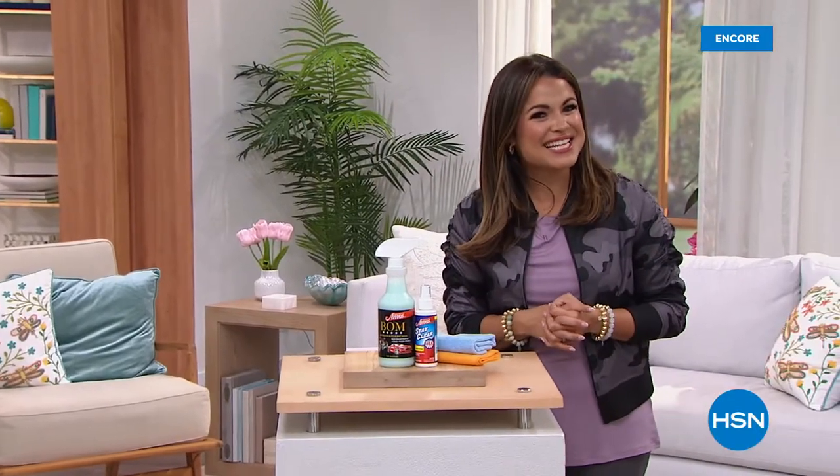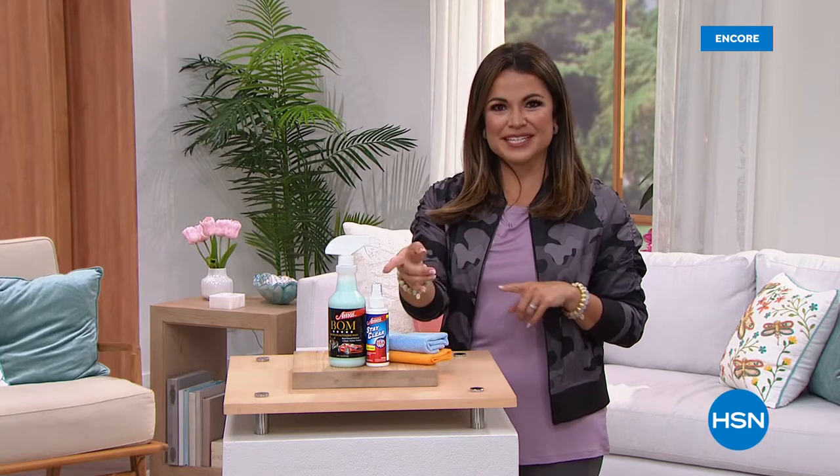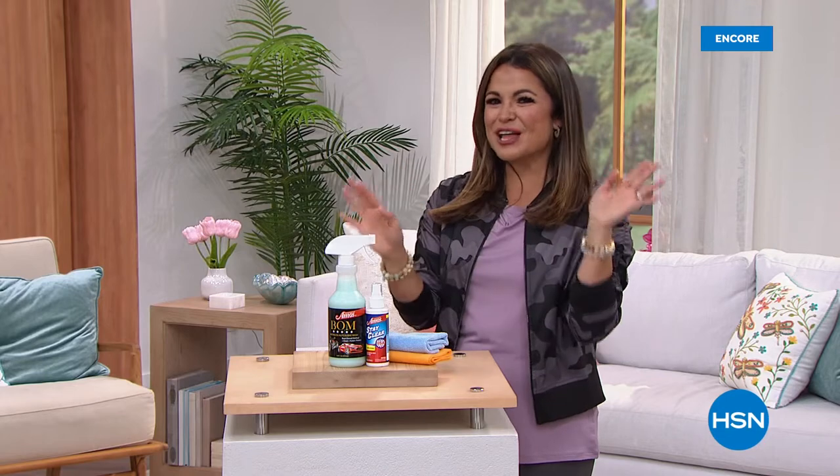Hey, welcome back in to HSN. In the wee hours of the morning, my name is Michelle Yarn. Happy to be shopping with you. We're going to talk about getting your home clean — your home, your car, your boat, your RV, your motorcycle — all the things you love around your house.